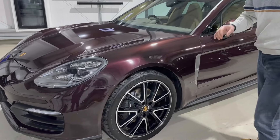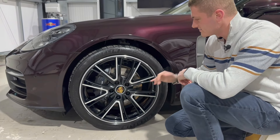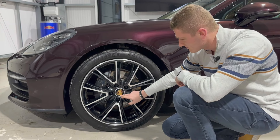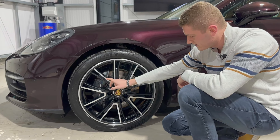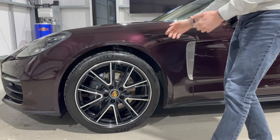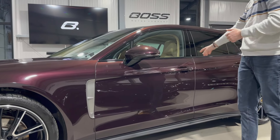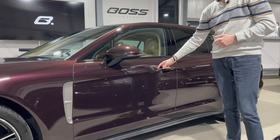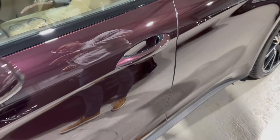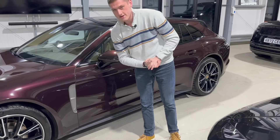Coming round the sides, it's got the 21-inch exclusive design Panamera wheels — diamond cut on the faces and gloss black on the inserts. The full colour crest is also a cost option, and then the grey Porsche-inscribed brake calipers. The wheels go really nicely with the rest of the car as it's also got window surrounds and door handle inserts finished in gloss black, and as a Platinum Edition the front arch grille is in a platinum finish.